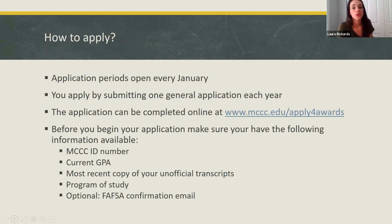How to apply: our application period opens every January, and you apply by submitting one general application each year. You can find that application online at www.mccc.edu/apply4awards. Before you begin, having the following information available will help: your Mercer ID number, your current GPA, your most recent copy of your unofficial transcripts, your program of study, and if you have completed the FAFSA, a confirmation email.